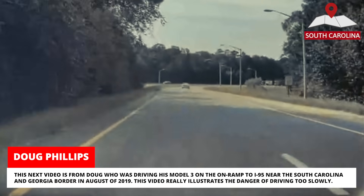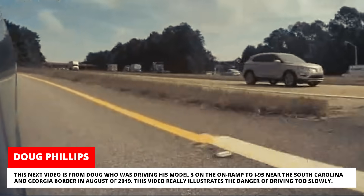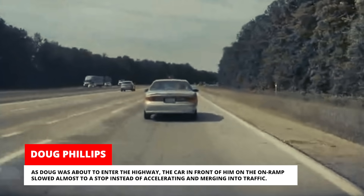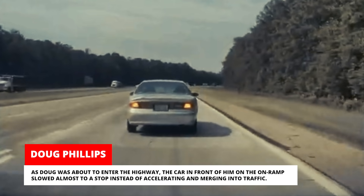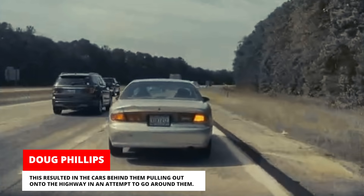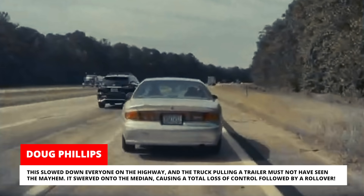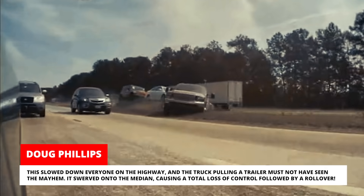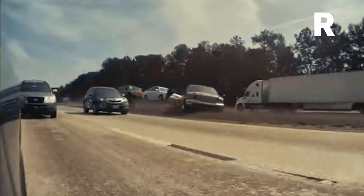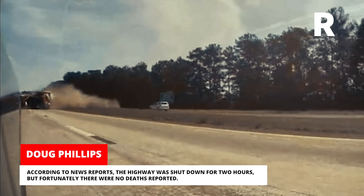This next video is from Doug, who was driving his Model 3 on the on-ramp to I-95 near the South Carolina and Georgia border in August of 2019. This video really illustrates the danger of driving too slowly. As Doug was about to enter the highway, the car in front of him on the on-ramp slowed almost to a stop instead of accelerating and merging into traffic. This resulted in cars behind them pulling out onto the highway to go around them, slowing down everyone. A truck pulling a trailer must not have seen the mayhem — it swerved onto the median, causing a total loss of control followed by a rollover. According to news reports, the highway was shut down for two hours, but fortunately there were no deaths reported.